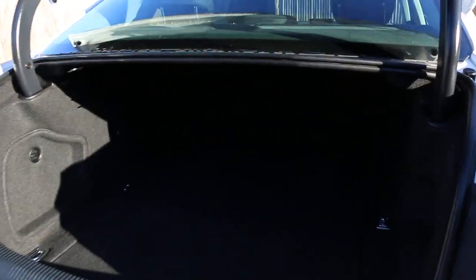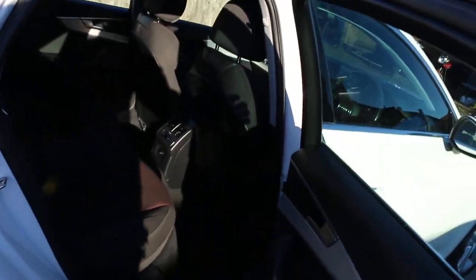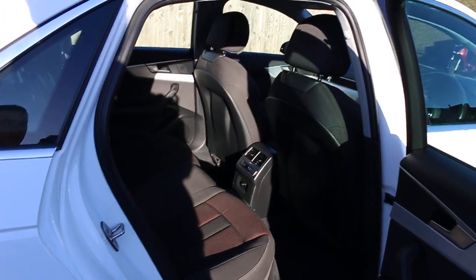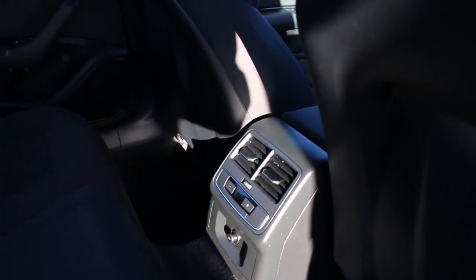The car features split-folding rear seats, red and black velour interior, side and front airbags, five headrests, and ISOFIX.